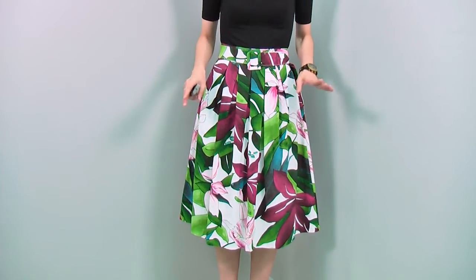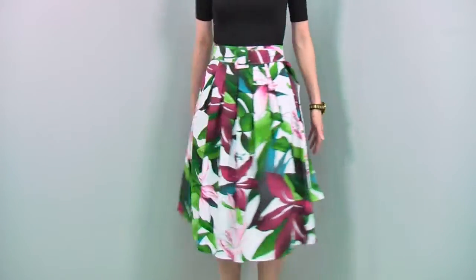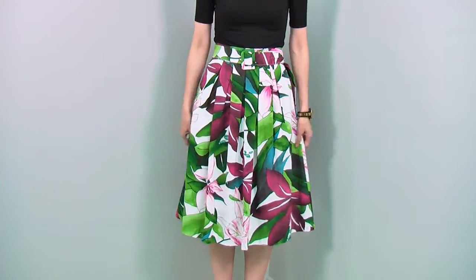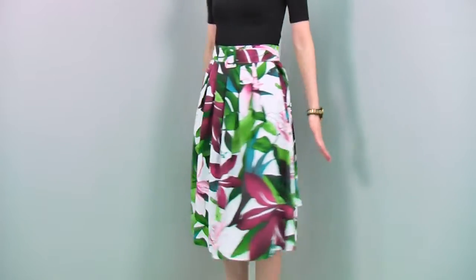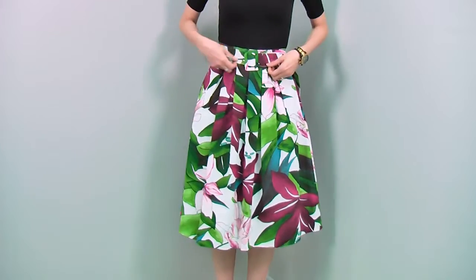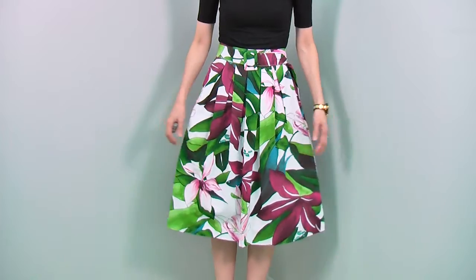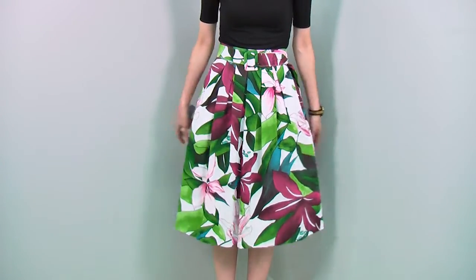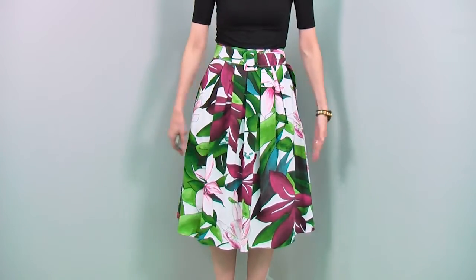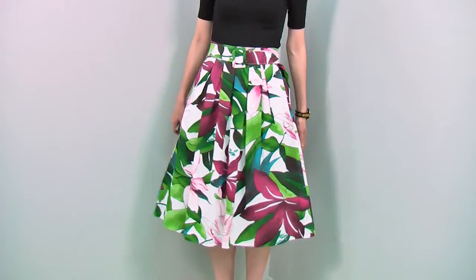The skirt I'm wearing is absolutely gorgeous. It has this beautiful full flare all around. The fabric is quite crisp linen, so it holds the shape beautifully — that's why it has this full volume. It has pockets, so you can wear it for a slightly more casual look, and it comes with a belt you can wear with or without. The color and print are beautiful — a very unusual color combination with different shades of green, different shades of blue, and different shades of pink. This big flower pattern makes it look so special and absolutely beautiful.